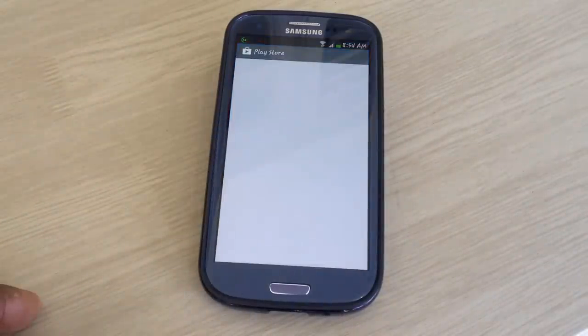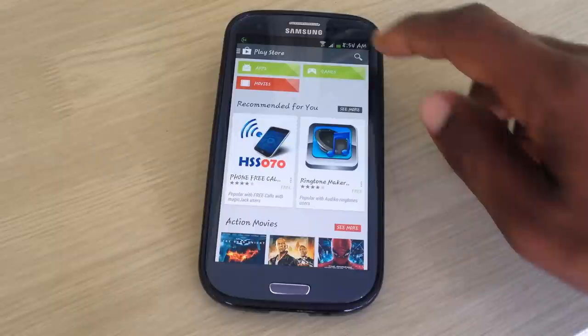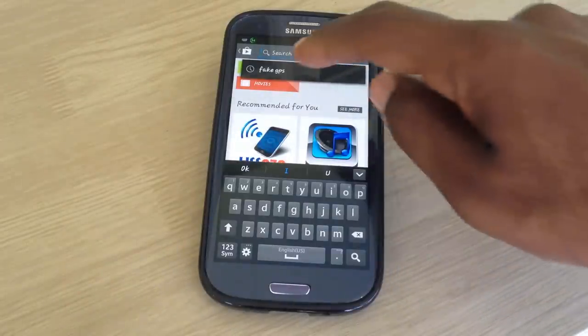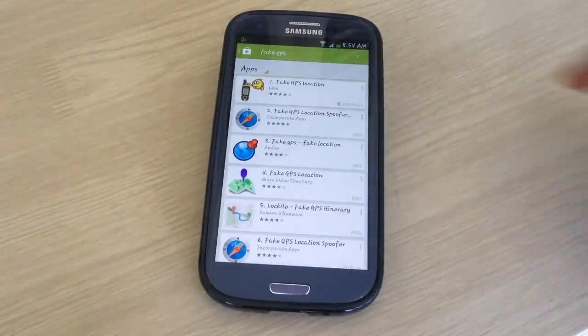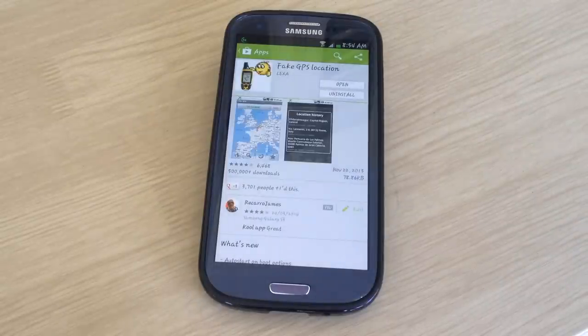First thing — this app is for Android users, so all Android smartphone owners, tablet owners, phablet owners, whatever — you can get this app. It's from the developer Lexa. First thing you need to do is go to the Play Store and download the app. It has over 500,000 downloads, so get in on it.